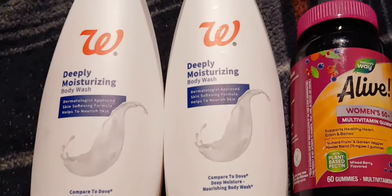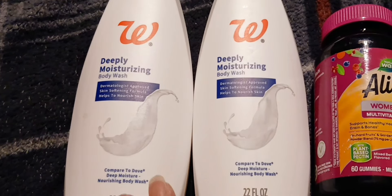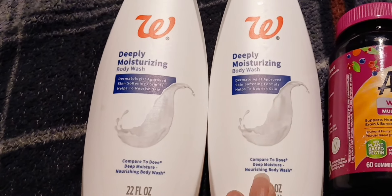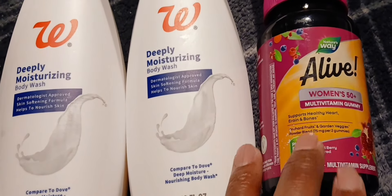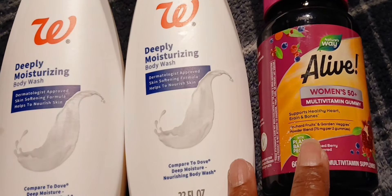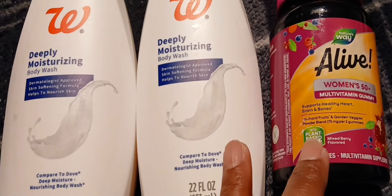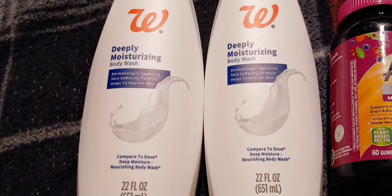Here's my last transaction. I thought the Day brand body wash was two for $8, but when she scanned it, it rang up buy one get one half off — so that's a good deal. I also did the multivitamin; I got a rebate where when you buy one you get $5 back from Ibotta. Walgreens had them on sale for $10 today, which is really good. I rolled my register reward from this transaction to lower my out of pocket.